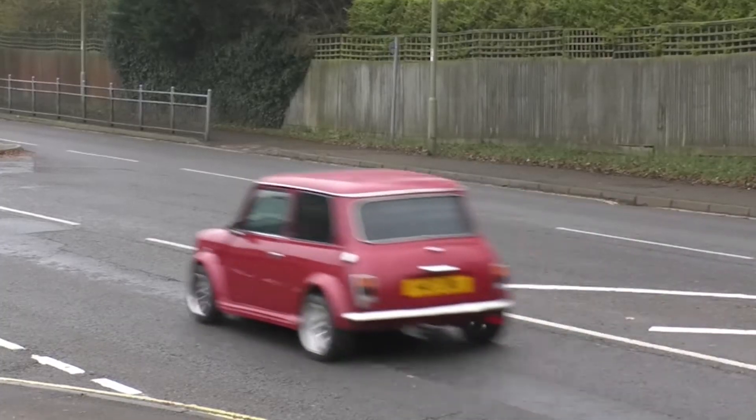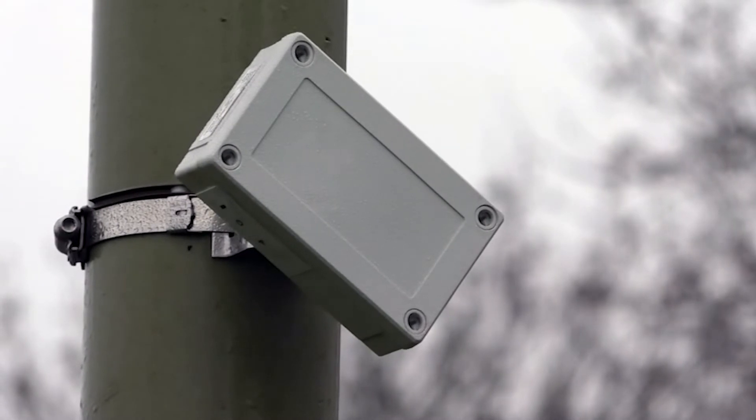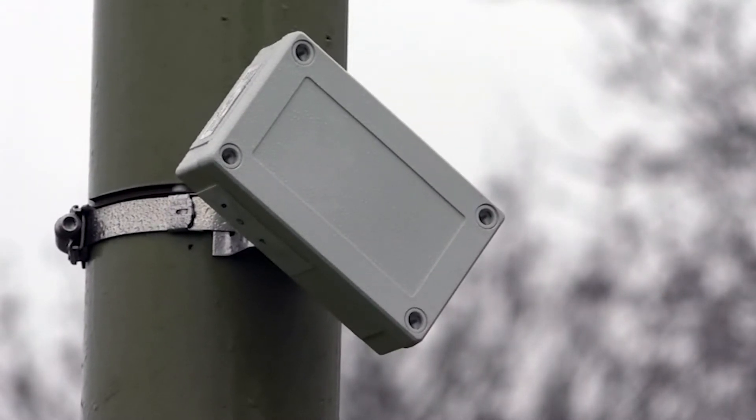We have 5,500 miles of roads across Hampshire, so that's a huge network to look after. Any use we can make of technology to assist us doing that is obviously good for Hampshire. We need to keep Hampshire moving, and it's absolutely vital for the economy and for the residents of Hampshire. So we've got this new technology to actually monitor, with sensors monitoring road temperatures to help us in targeting our grit.